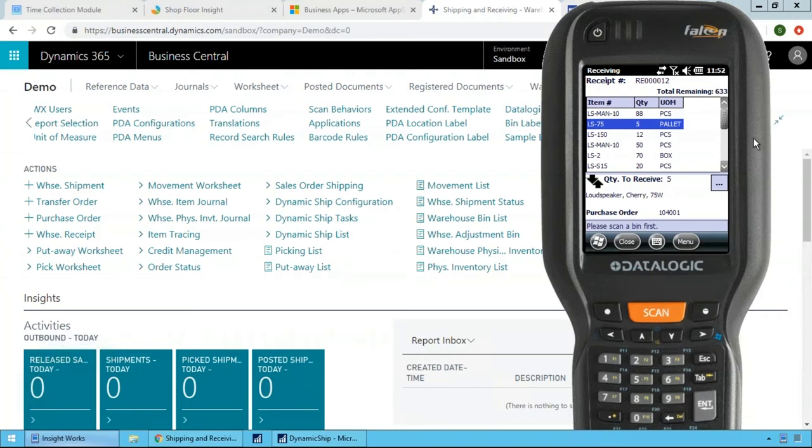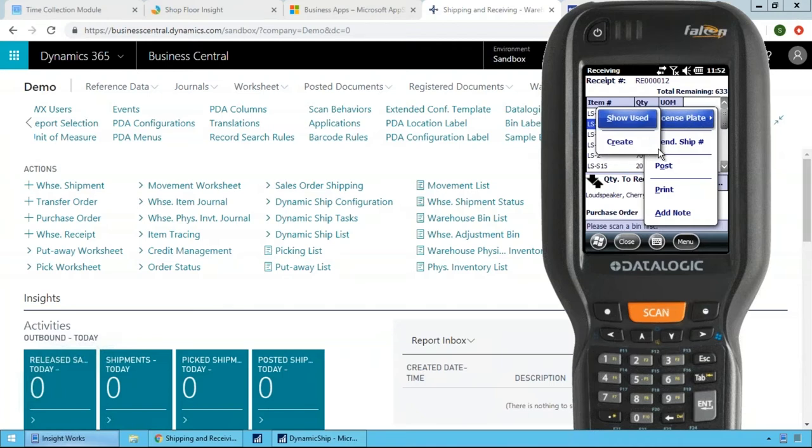After completing receiving, you can hit Post directly from the handheld to post the receipt within Business Central — no need to go back into Business Central to complete the receiving work. You can also start a license plate during receiving so everything received goes onto that pallet, generating a single barcode to move product into the warehouse or reference all product staged for a job.